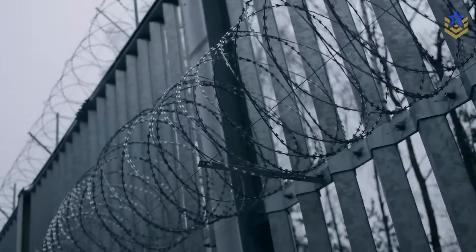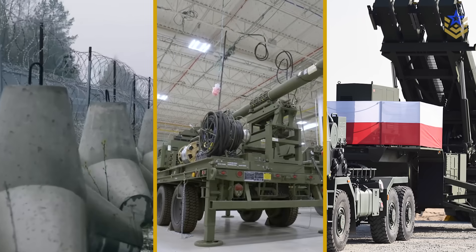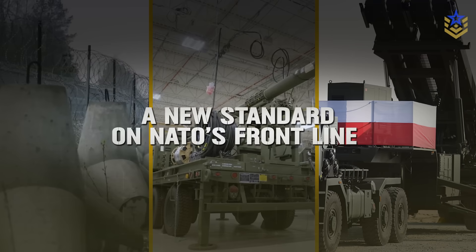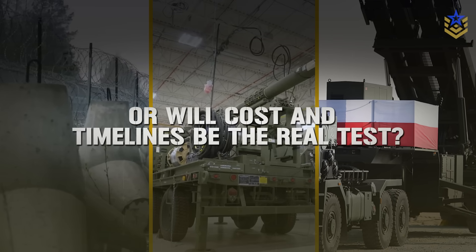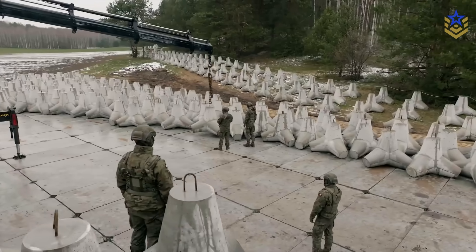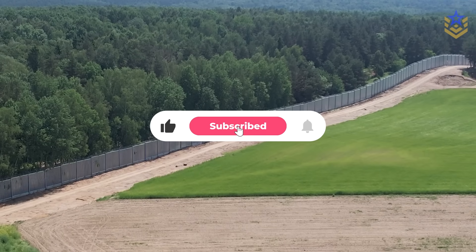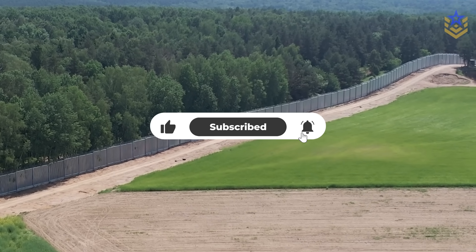So, what do you think? Will this mix of obstacles, sensors, and layered SAMs set a new standard on NATO's front line? Or will cost and timelines be the real test? Let us know in the comments below. And if you found this video insightful, make sure to give it a thumbs up, and don't forget to subscribe for the latest defense news and analysis.